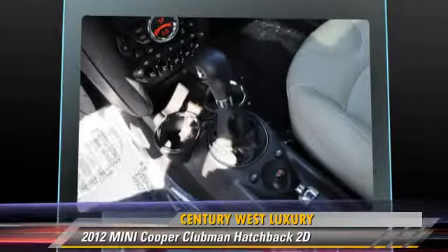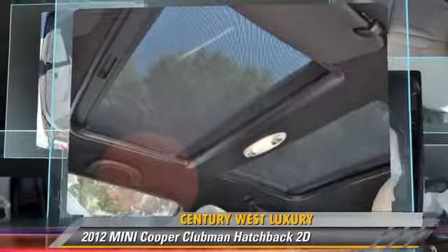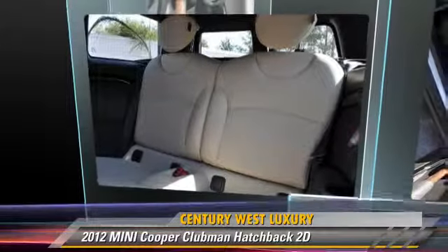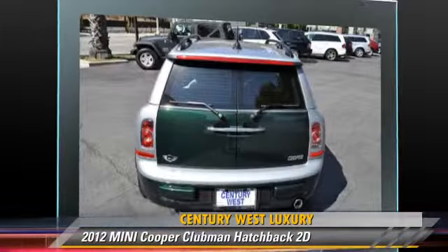Comfort and convenience features include Heated Seats, Navigation System, Technology Package, Bluetooth Wireless, Harman Kardon Sound, and Cold Weather Package. Give us a call to schedule your test drive today.